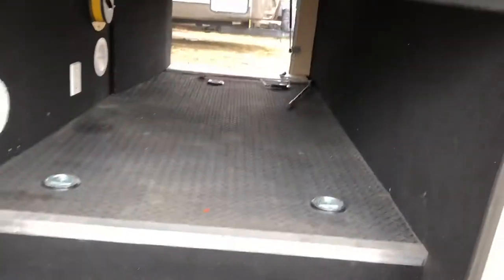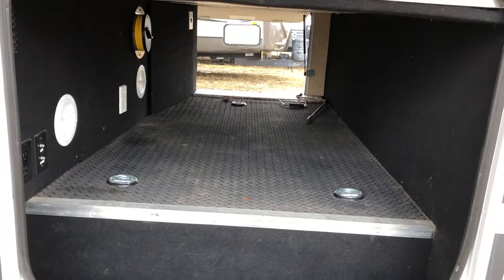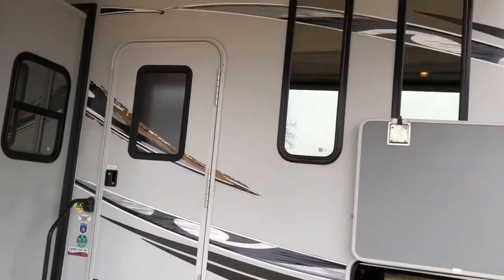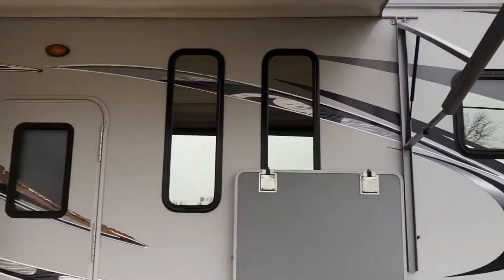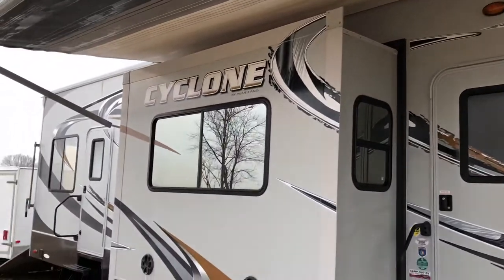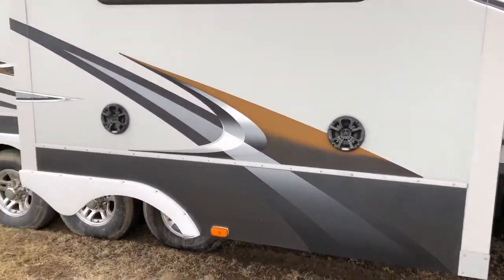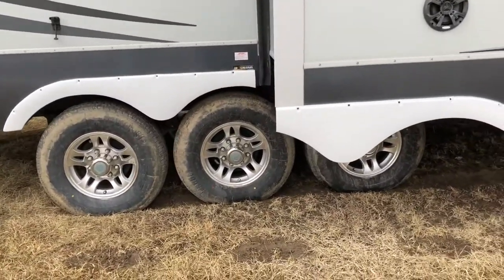Nice big pass-through storage. As you can see, all the windows are that mirror-tinted style. Outside speakers. There are all brand new tires on this unit, and you can see it's the tri-axle with aluminum rims.